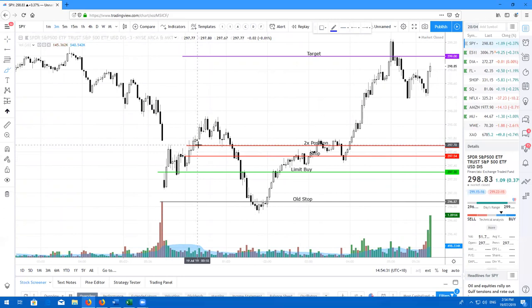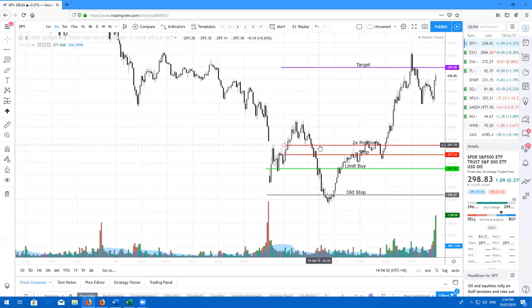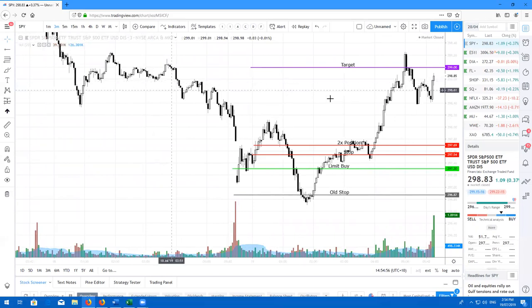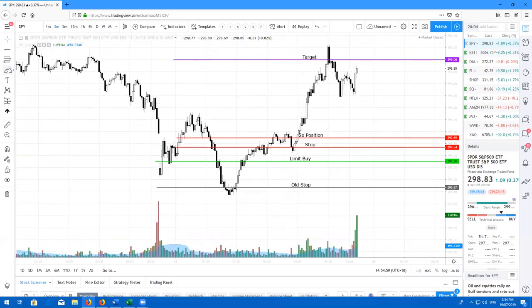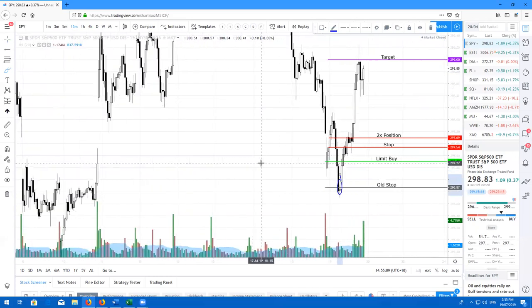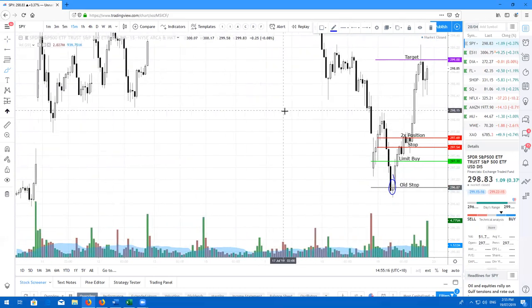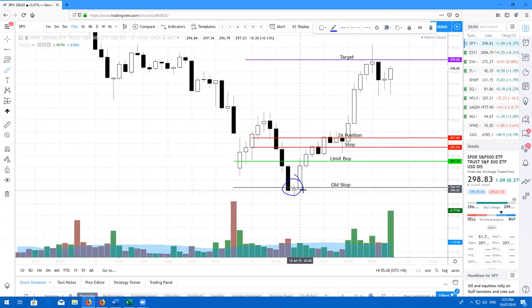We did have a tweezer top pattern right here, with both the highs of these candles being 298.12. We did actually fade higher eventually. Personally, I was just a little bit too early, but all I did was put the trade on. As soon as this broke out of the pennant, I increased my position and moved my stop to a 0.3R profit. Because at this stage I was actually up 1.3R. So in my rules, I cannot lose on a trade if it has gone more than 1R — I just have to lock in some sort of gain. And we did have a beautiful evening star reversal pattern.